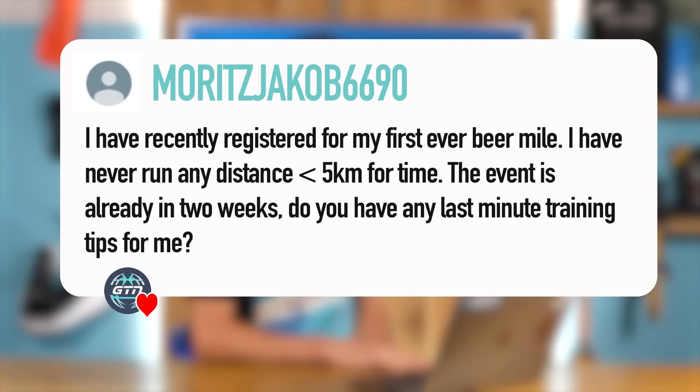We've got some fun questions this week. First off, from Moritz Jakob 6690: I have recently registered for my first ever beer mile. I've never run any distance under five kilometers for time. The event is already in two weeks. Do you have any last-minute training tips for me? Well, Moritz, you have come to the right place.